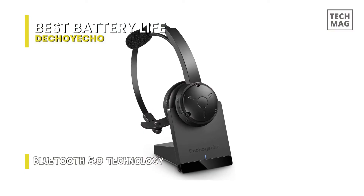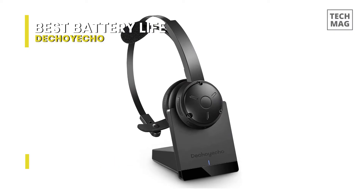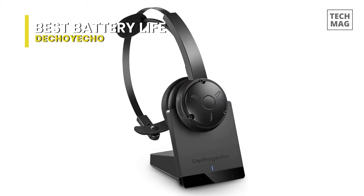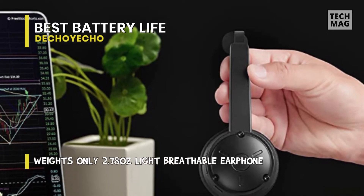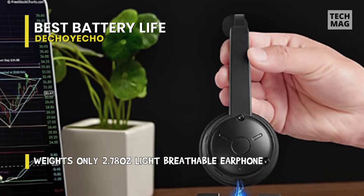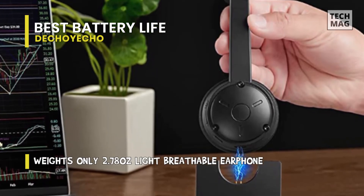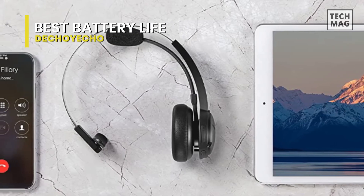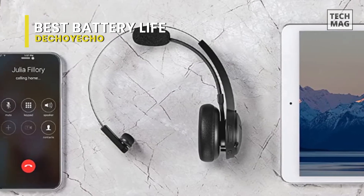Voice alerts cover battery level, connection status, mute and unmute status, and can even announce the caller's phone number. Easy-to-reach buttons let you enjoy genuine hands-free use. The 270-degree flexible mic can be positioned for better voice capture and background noise reduction. It is ideal for phone calls, music, and entertainment — lose yourself in immersive music even at the lowest volume levels.